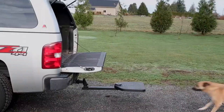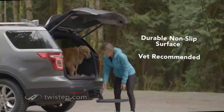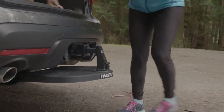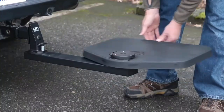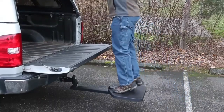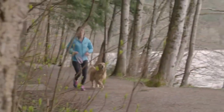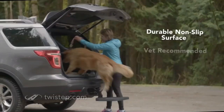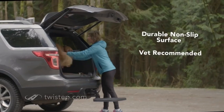When not in use, it can be easily rotated under the vehicle and stored out of the way. This design makes it highly portable and eliminates the need for additional storage space. It is important to note that while the Twist Step can be a helpful tool for assisting your pet, it is essential to train your dog to use it properly.